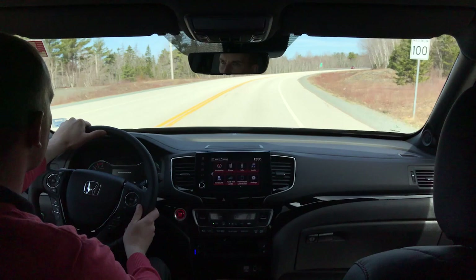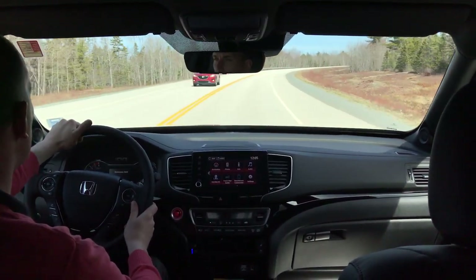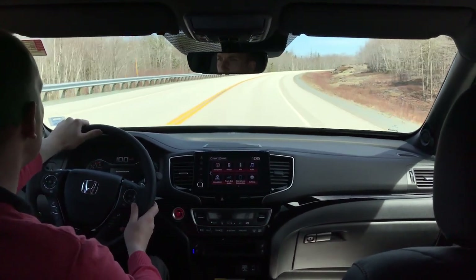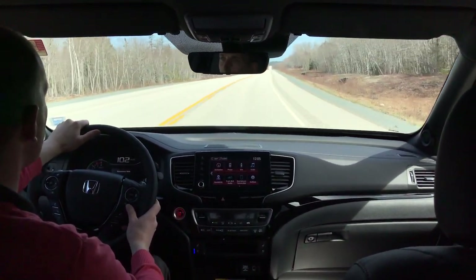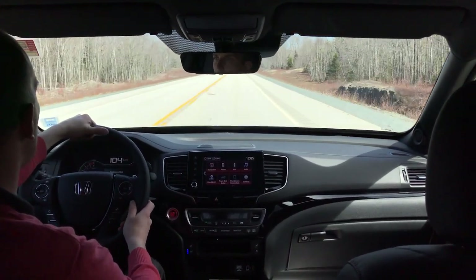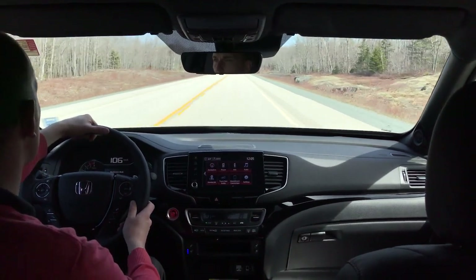The Ridgeline is equipped with a V6 engine. It has tons of get up and go, as you saw getting onto the highway — it will do everything it needs to. The nice part of having a V6 engine is you also get good fuel economy. These vehicles are rated at 10.5L per 100km, which is great for a full-size vehicle that has the all-wheel drive system in it.